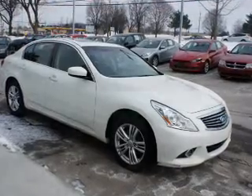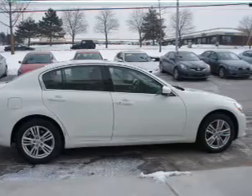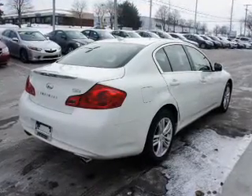The features include an alarm system, independent suspension, brake assist, traction control, stability control, anti-lock brakes, and a home link system.